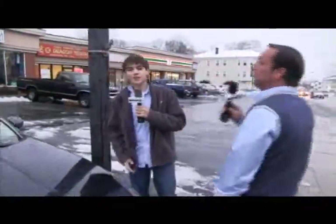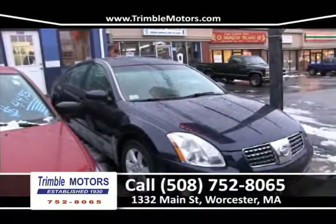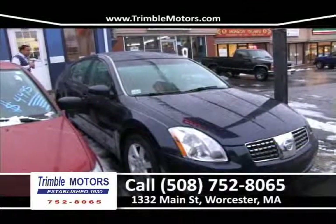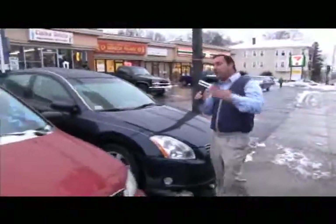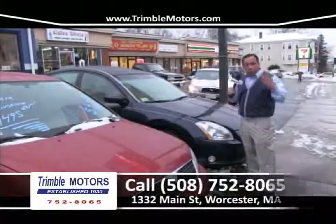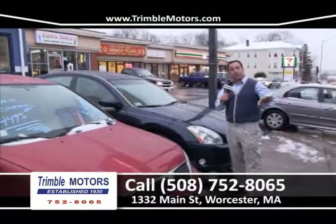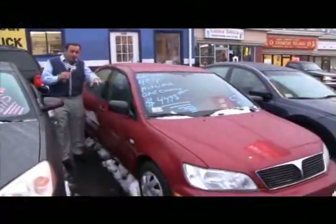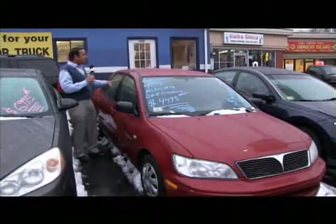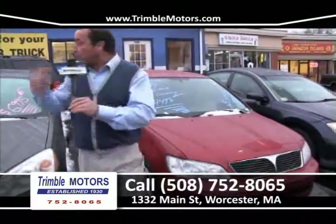Let's show some big bargains here at Trimble Motors. How about a 2005 Nissan Maxima 3.5 SL — alloy wheels, leather interior, low miles, power moonroof, heated seats — fully loaded and completely safety checked. Under $200 a month. All the cars we're going to show you are from $29.95, all under $200 a month. We can get any credit done. Call 752-8065 or view all inventory at TrimbleMotors.com. We also have a Mitsubishi Lancer — four-cylinder, front-wheel drive, super fuel-efficient, fully loaded and completely safety checked. We take care of insurance, registry, inspection sticker, and financing. How about $44.95? Only at Trimble Motors.